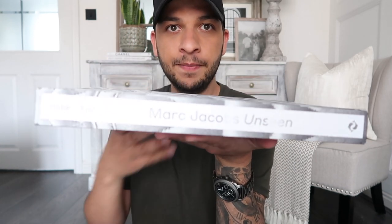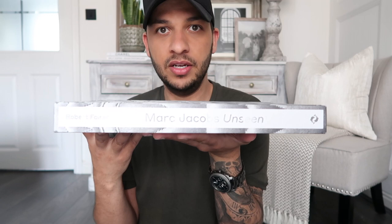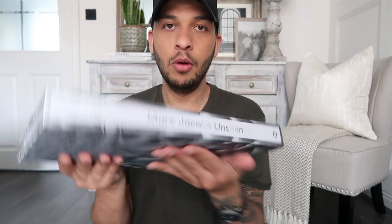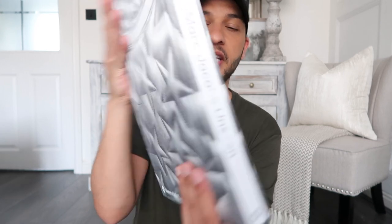If you look at the spine of this one, it's got white detailing down it as opposed to all grey, and then it's got the grey outline. Really, really pretty. I really love this book — winner.